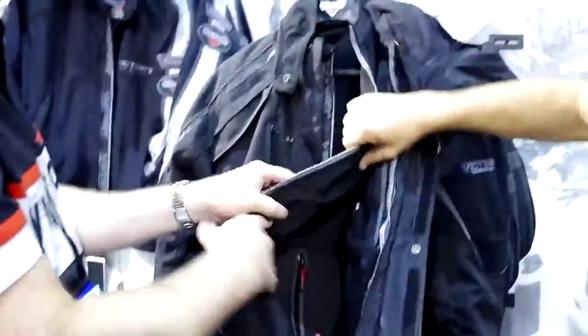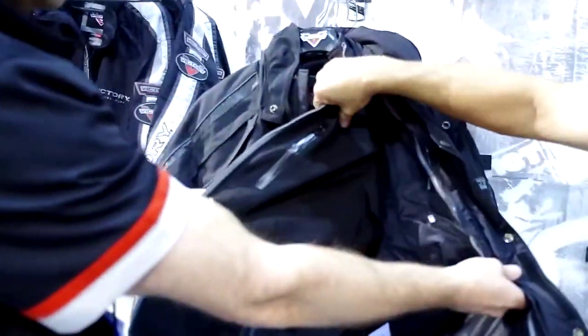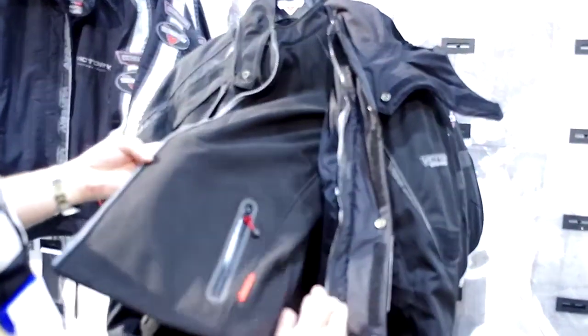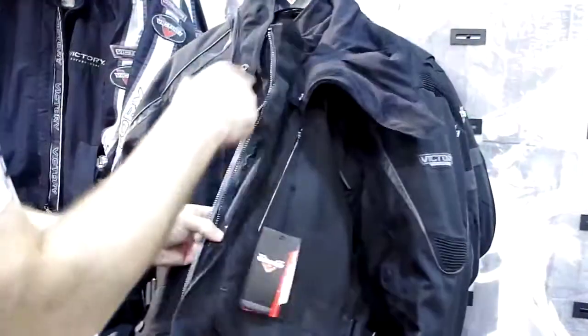When you go into a bar or something, you can pop that in your bag and then you've got a soft shell as well. It's a nice little style piece as well. You've got pants to match that as well.